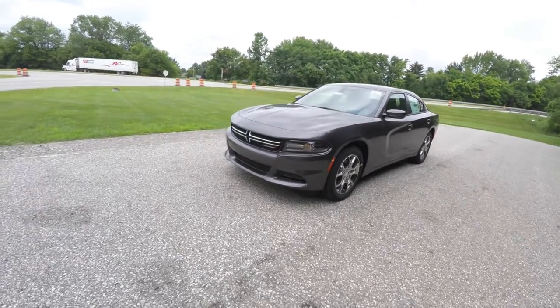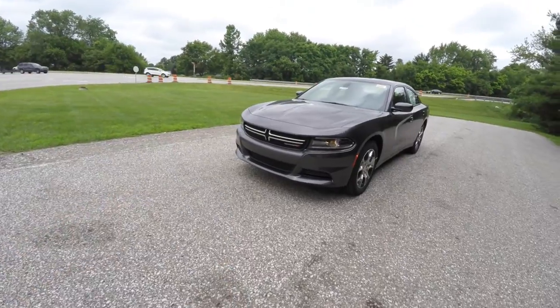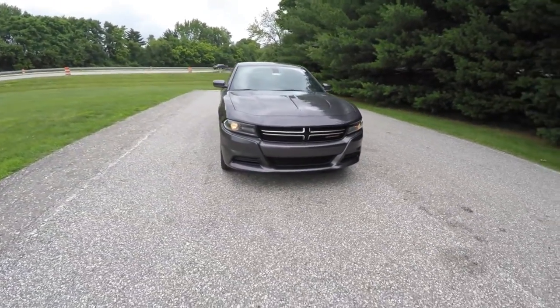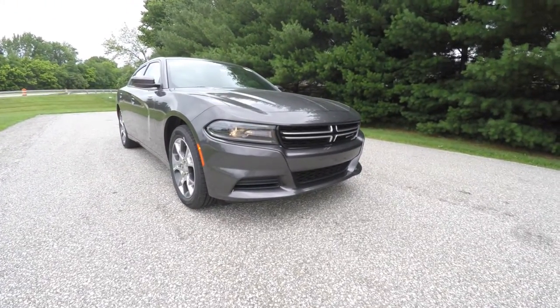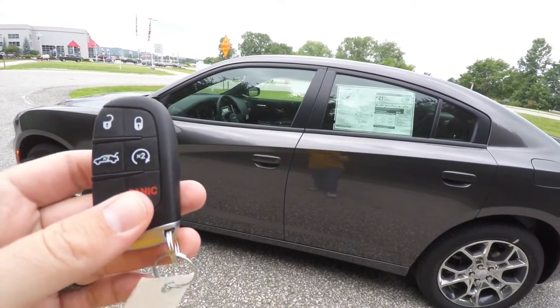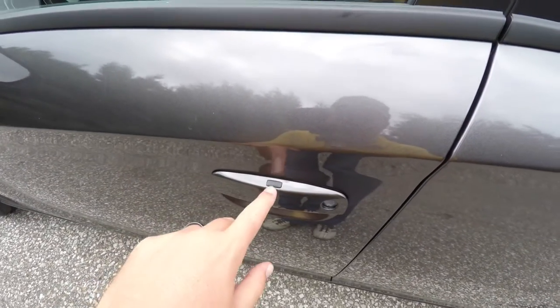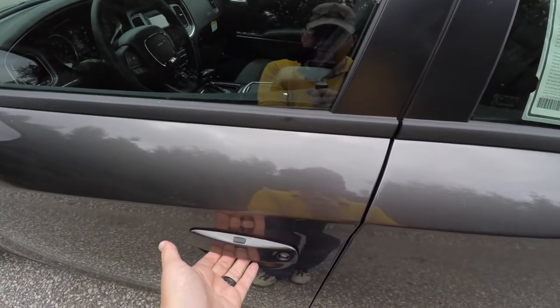Operating the remote start is easy, just by double pressing the remote start button on the key fob. To utilize keyless enter and go, it's easy just by keeping the key fob in your purse or pocket. To lock the vehicle, locate the black button on top of the door handle. The vehicle will lock, and to unlock it, just grab the handle as you would to open it.